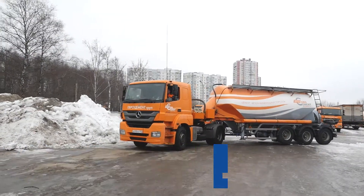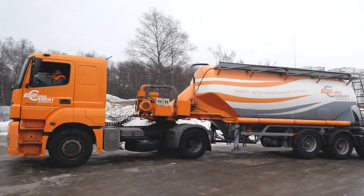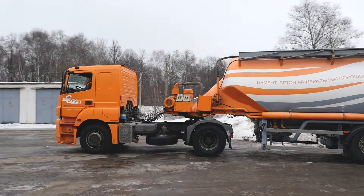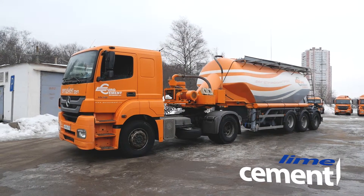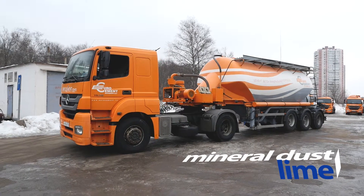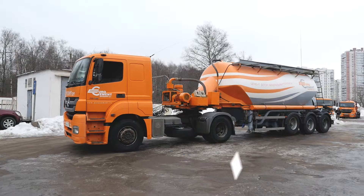The TC 21.1 Tank Semi-Trailer Cement Truck is one of the latest and most popular developments of the Biscema machine building plant. The model is designed for bulk handling of cement, lime, mineral dust and other dry bulk cargo and mixtures, including dusty materials.